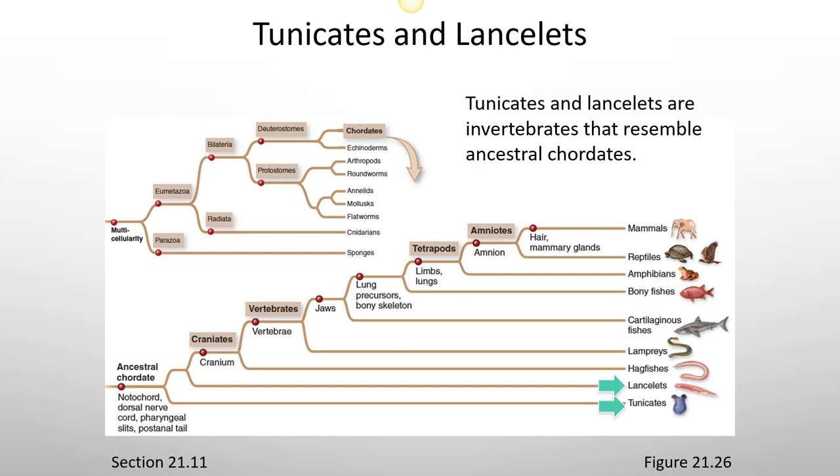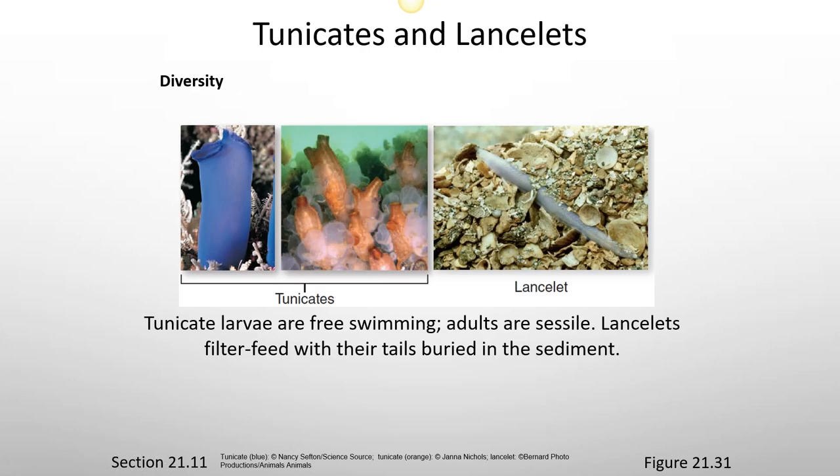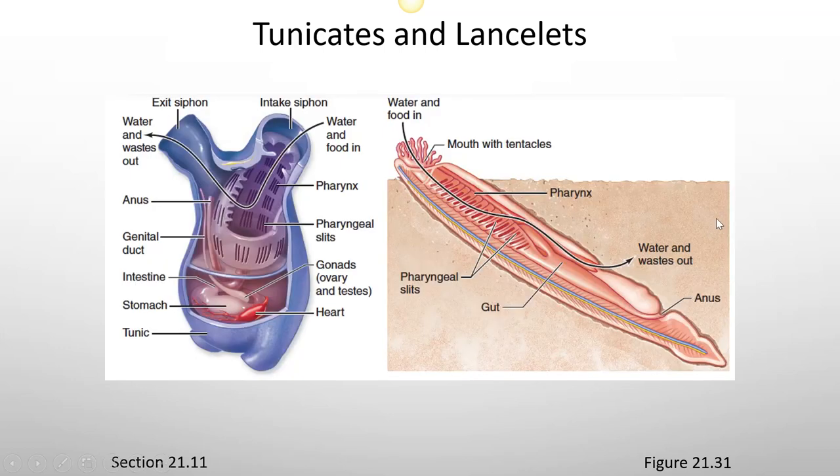Tunicates and lancelets are invertebrates that resemble ancestral chordates. Tunicates have a tunic covering a sac-like body, and lancelets have elongated bodies with no heart. Tunicate larvae are free-swimming while adults are sessile. Lancelets are filter-feeders with their tails buried in the sediment. Here's an example of some of the anatomical features of tunicates and lancelets.